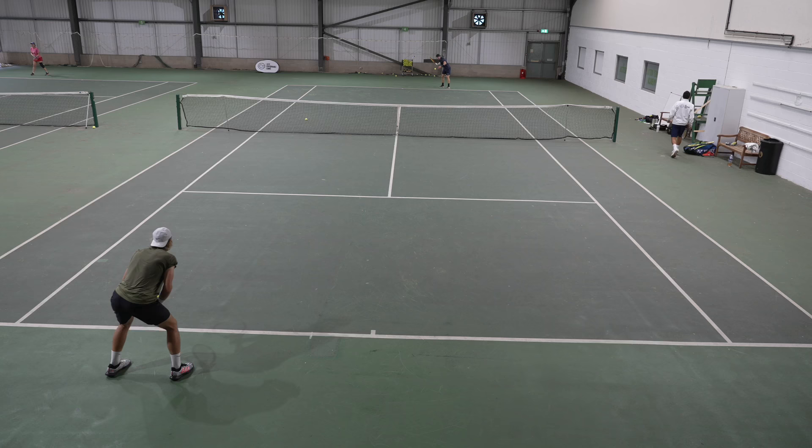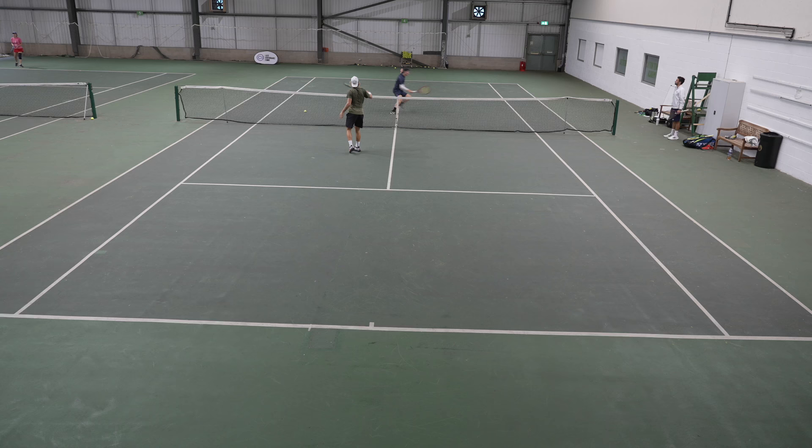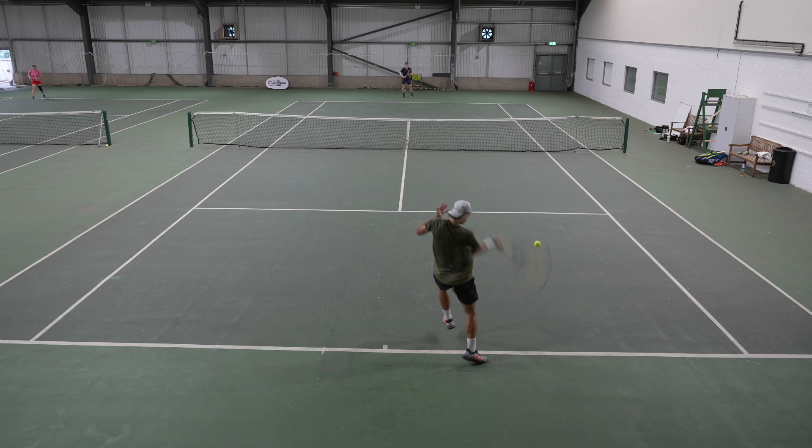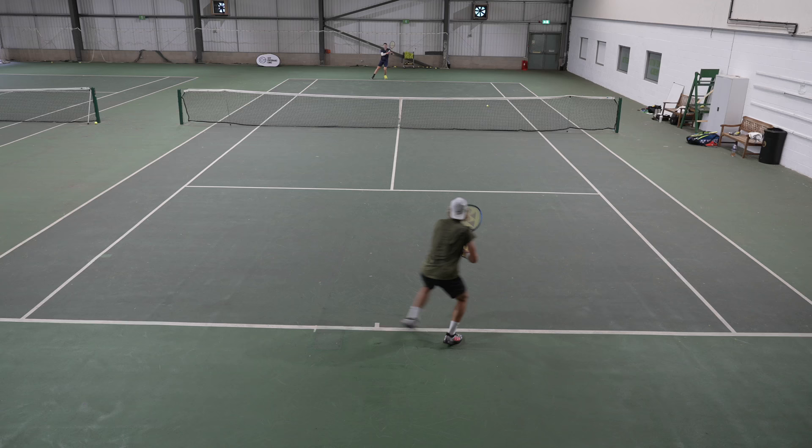After we'd done some open-hand points, we moved to some specific drills. I would feed Ivan a ball through the middle where it was reasonably short — he'd then have an opportunity to take the ball forward and attack to one corner; here he's attacking to the forehand side, and then it's my job to defend and try to win the point. We then did the same thing on the backhand side. My aim was just to get the ball low. He did a really good job on that volley, working from a defensive position while on the offensive.